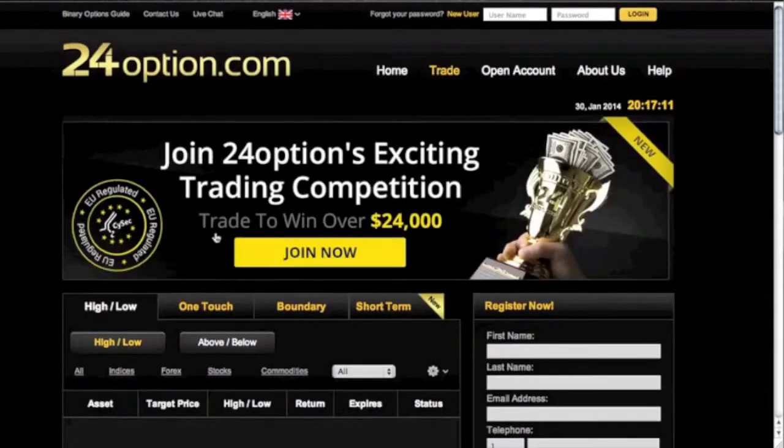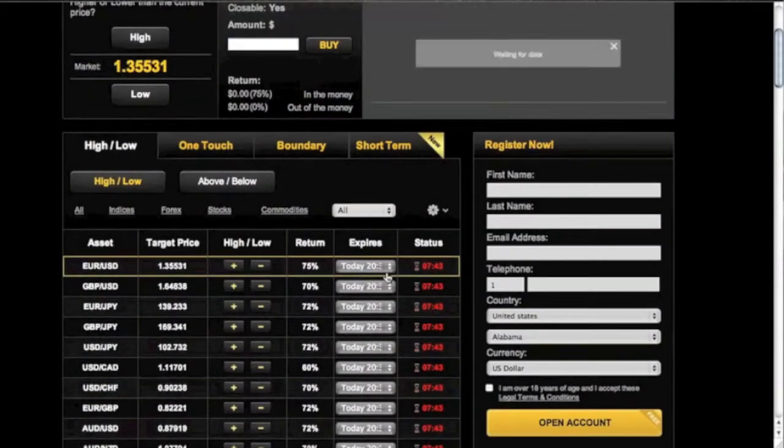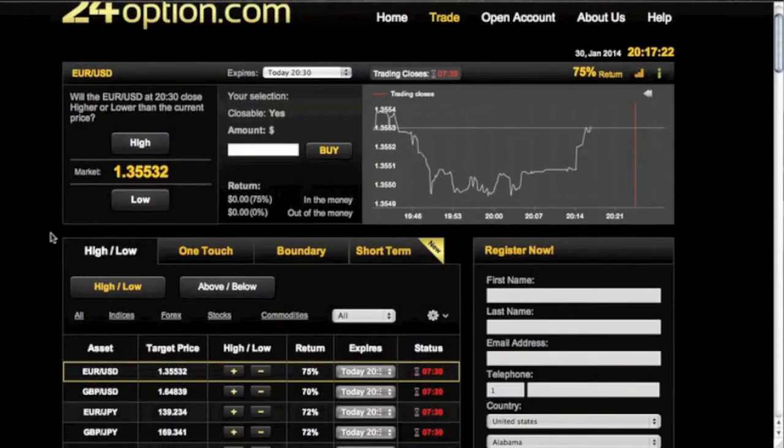We're going to get started with the high and low. High and low is basically saying higher or lower than that target price which you entered in. A really cool thing I enjoy about their platform is you can just enter in the amount you want to trade. The minimum is $24 and the maximum is $50,000.